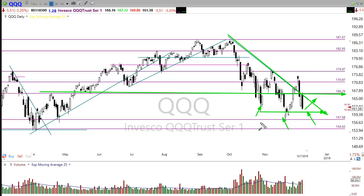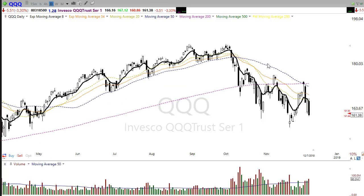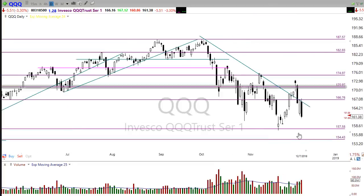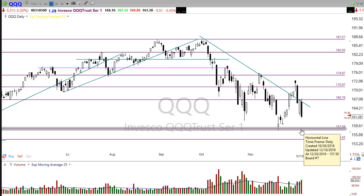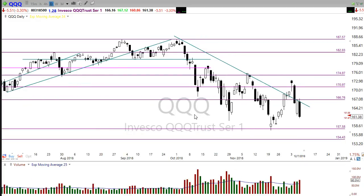On the Nasdaq we also have substantial resistance levels to pay attention to, and once again we have those moving averages — the 50 crossing down through the 200 — creating a resistance level right in here that could be substantial. So don't expect the market to just fly back to the top. We could see a lot of choppiness; remember volatility is very high.